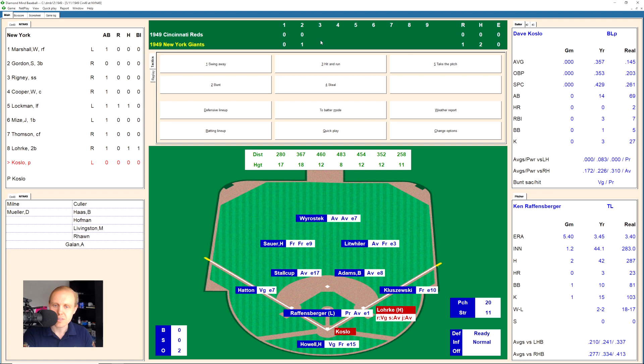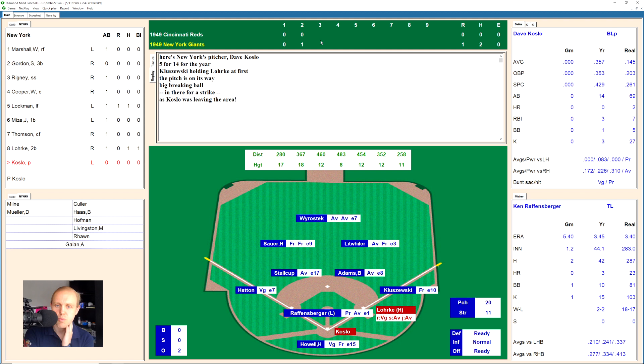Dave Koslow now. There's a breaking ball in there for a strike, 0-1 the count. Count remains 0-1. There's a swing and a miss, it's 0-2. That's low and away, 1-2 now the count on Koslow. And he takes strike three on the corner, and we go to the top of the third.